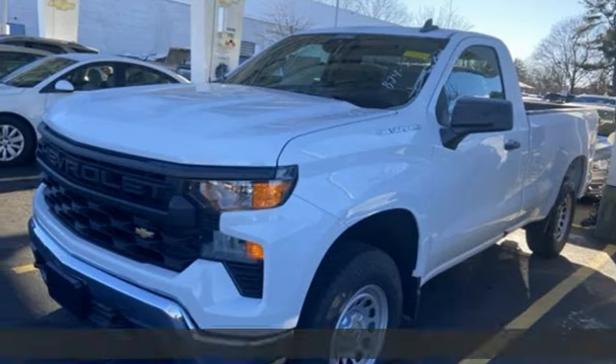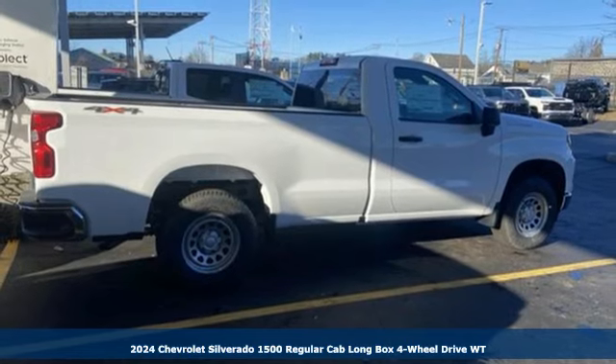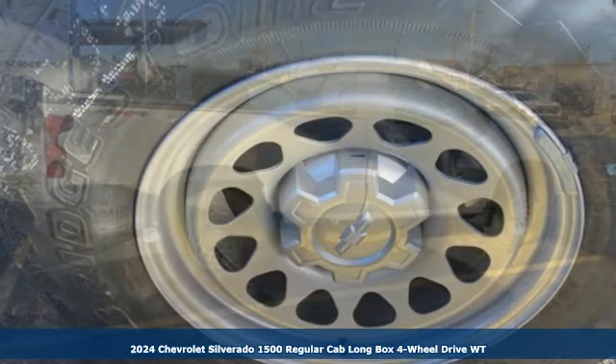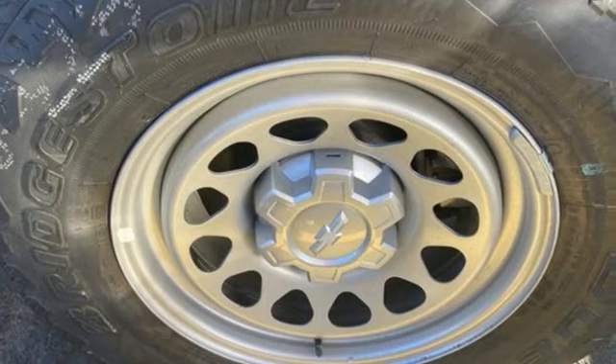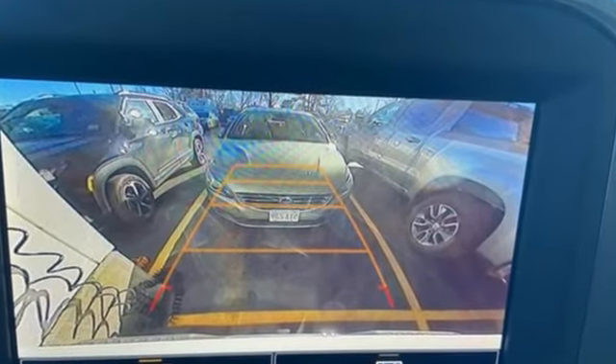Here's a new 2024 Chevrolet Silverado 1500, projecting strength and durability and built to back it up. This Silverado 1500 is definitely one book you can judge by its cover. Plus, it offers an exciting list of features.